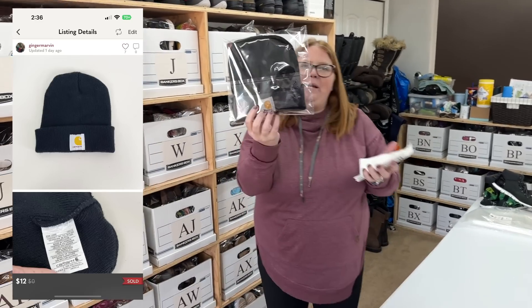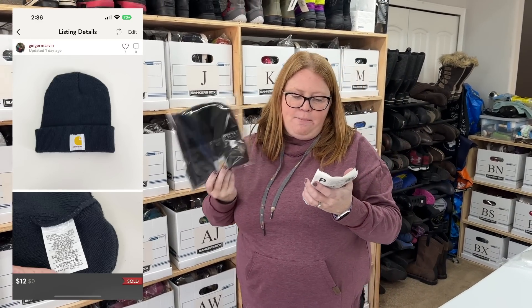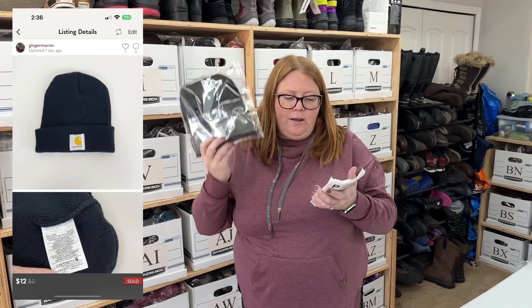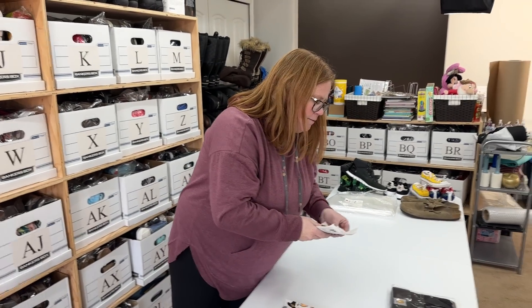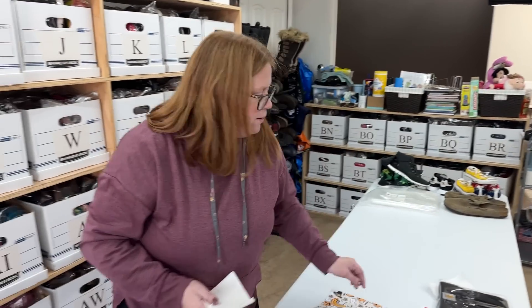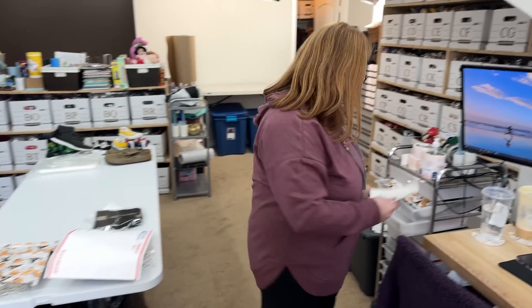So this Carhartt beanie sold on Poshmark. I bought it at the bin, so I have $1.02 cost of goods. It sold for $12 with discount shipping. So I made like $5 to $6 profit there. All right, we're up $6 on the day so far.